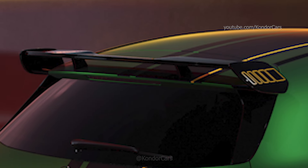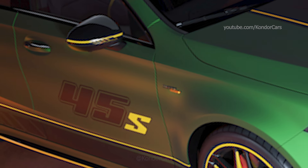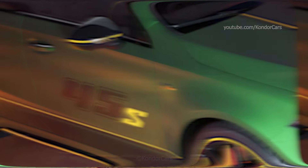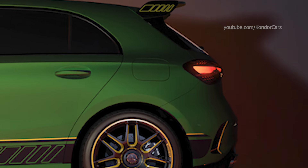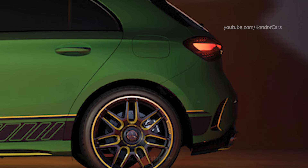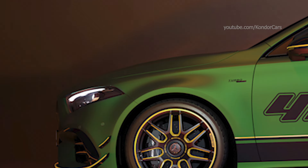The limited edition rolls on matte black 19-inch AMG forged wheels in a seven-twin-spoke design, which are reserved for the edition. Yellow as a contrasting color accentuates the rim spokes. To match the color of the wheels, the brake calipers of the AMG High Performance Brake System are colored glossy black and have white AMG logos.